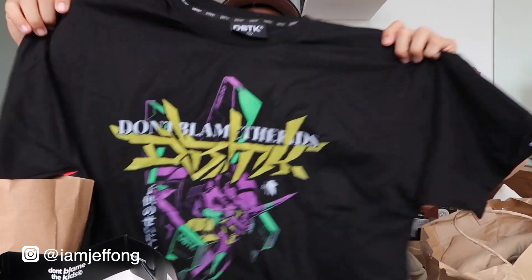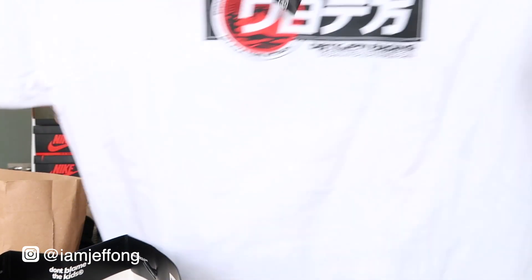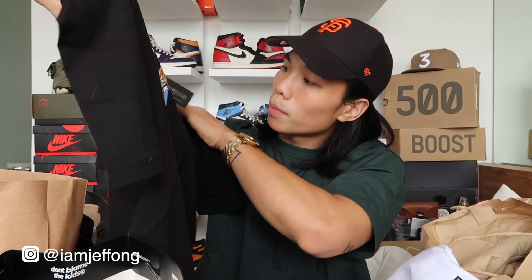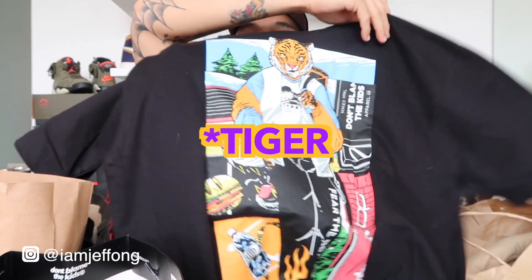We got three shirts. First is a black one with a Japanese robot — kind of like a Gundam vibe. The white one has a Japanese Racing Division design. The third one, and my favorite, is a black DBTK x Bratpack collab shirt — they have stock at Bratpack as well. The front has the DBTK lion logo and the back has additional design.